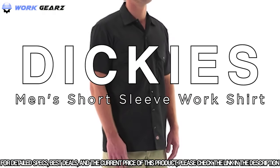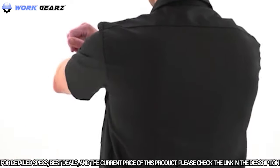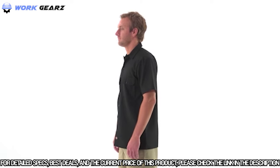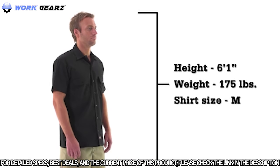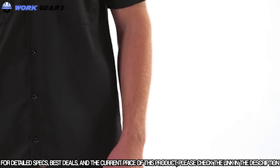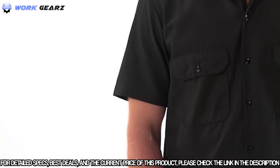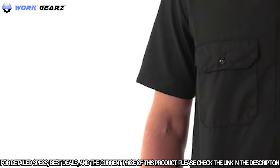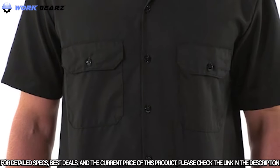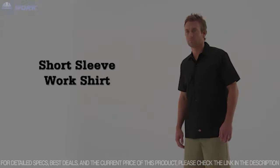The short sleeve work shirt by Dickies. This durable work shirt has a generous cut through the shoulders and chest to give you plenty of room for movement. The sturdy poly-cotton twill work cloth fabric blend will help you stay clean with a stain release finish that prevents stains from setting in, and a moisture-wicking treatment that will help keep you dry. For added utility, two chest flap pockets provide storage for anything you'll need on the job. This shirt is built to last. Dickies: quality workwear since 1922.